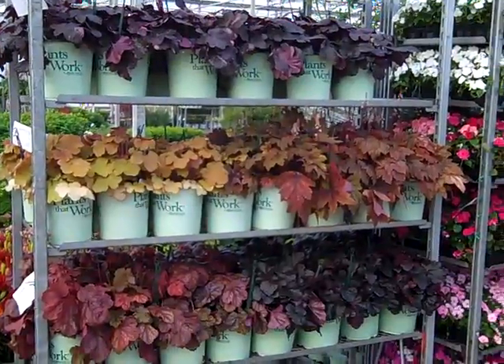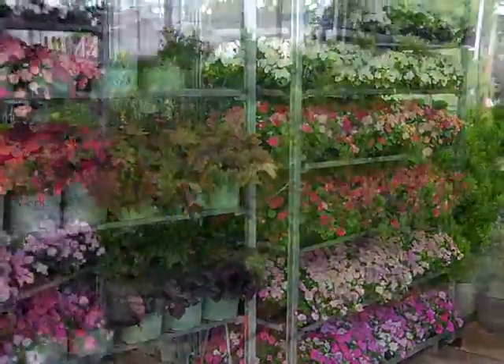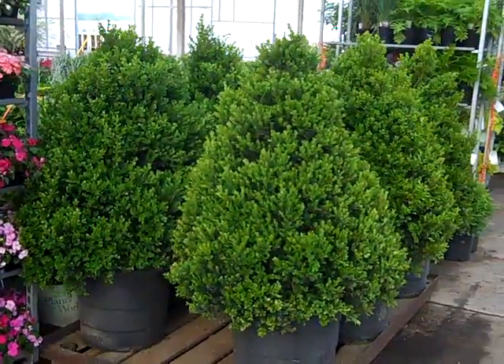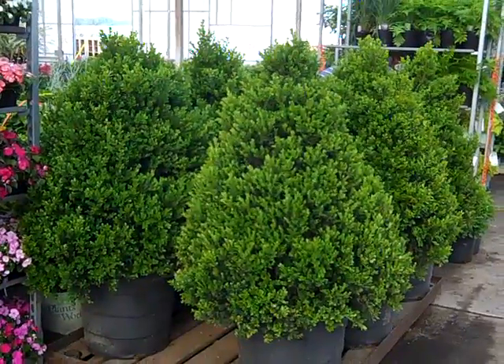Here's some of our gorgeous Heuchera coming from our Huron Greenhouse. You can see the flats are just beautiful. And next to that great color, look at these — here we have 15 gallon. This is our own Cranberry Creek.